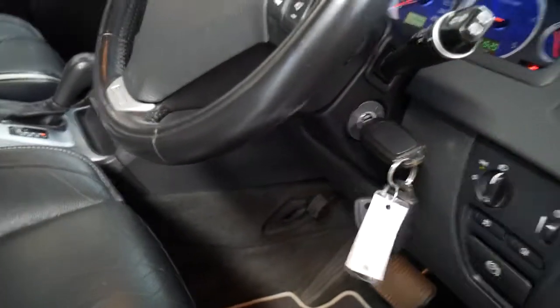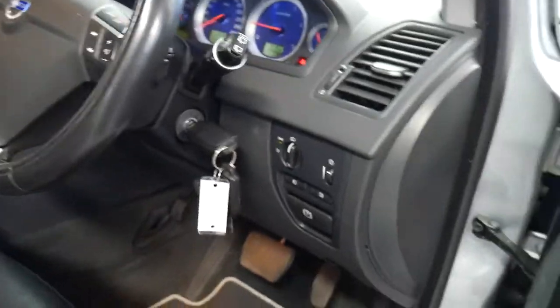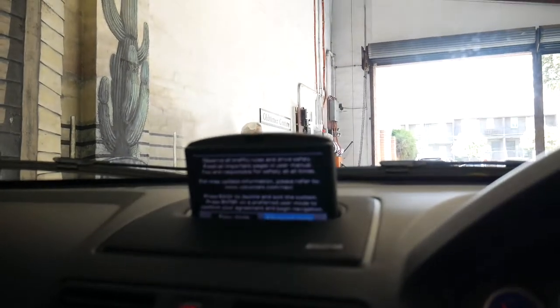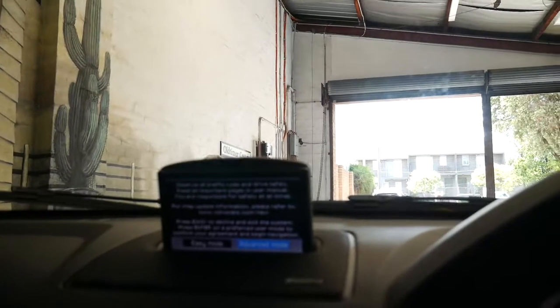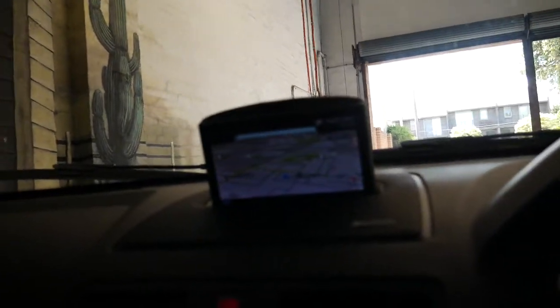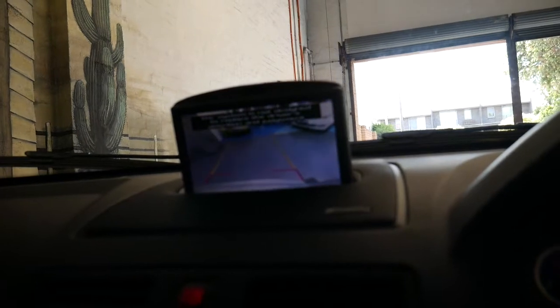I'm just going to start it up — I don't know if you can hear but it's extremely quiet. Getting in now, these seats are just so comfortable and the air conditioning is working perfectly. You've got the navigator up there and if you put it in reverse you get your parking camera at the back.